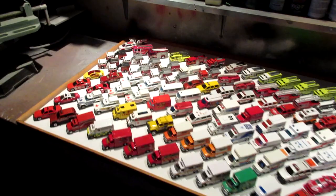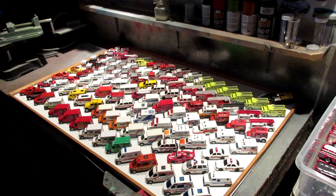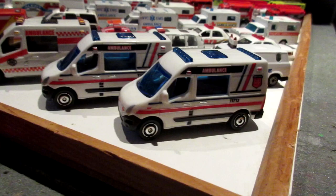Hey, what's up guys, KingRiser here. We're back with a new collection video and today it's going to be about fire and EMS vehicles. Let's take a look at my collection of unique emergency vehicles. First up: Renault Master emblems from Matchbox.